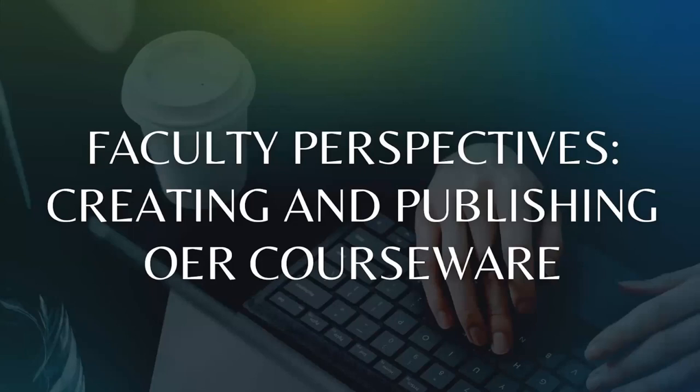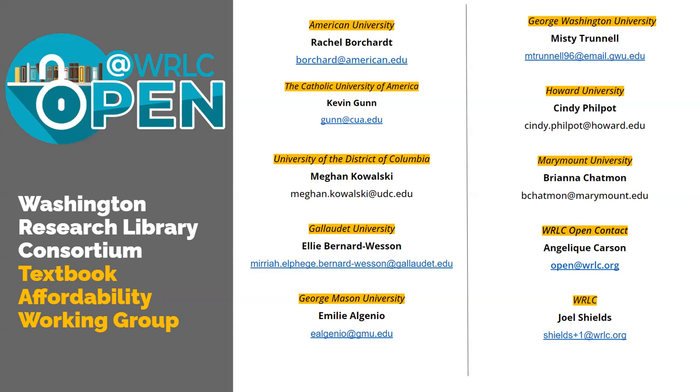I am Rachel Borchard, the scholarly communications librarian — and for the next few weeks, still the science librarian — at American University. I am also a member of the WRLC working group and will be co-hosting this program. Today's program is sponsored by the WRLC, a collaboration of nine universities in the DMV area. The WRLC textbook affordability working group supports faculty who want to replace expensive commercial textbooks with open textbooks and other affordable options.